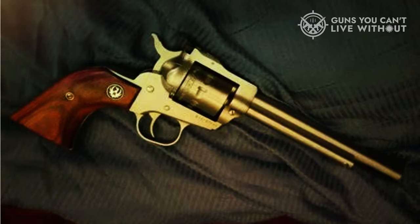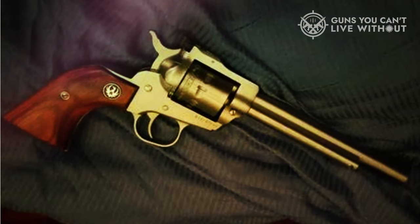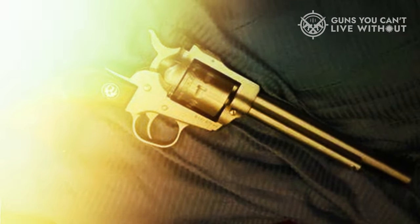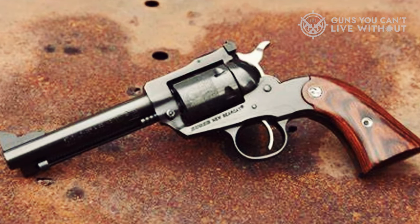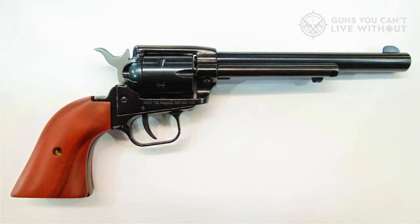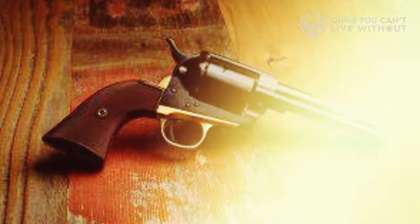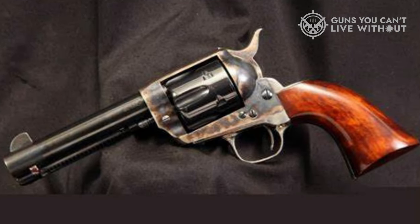Even with being so cheap, Heritage Roughriders are reliable and pretty durable little revolvers that look and feel great. They aren't as clean or refined as the Ruger Wrangler, nor will they stand up to as many rounds normally, but I know plenty of owners who have at least 2,000 rounds through their Roughriders. If you just want something to have fun with, the Roughrider is an awesome option.